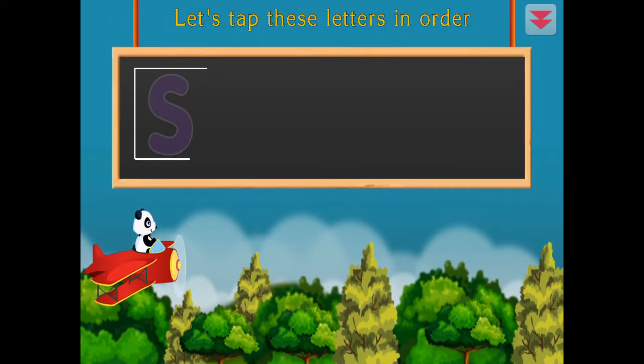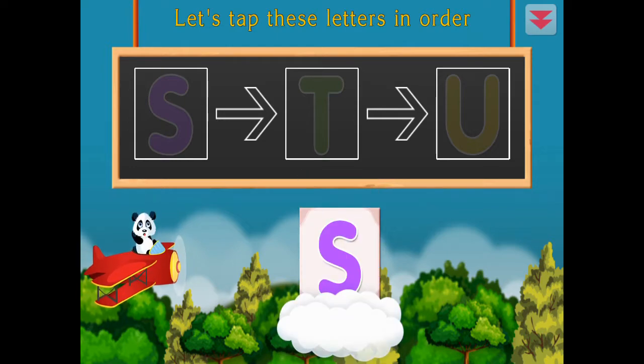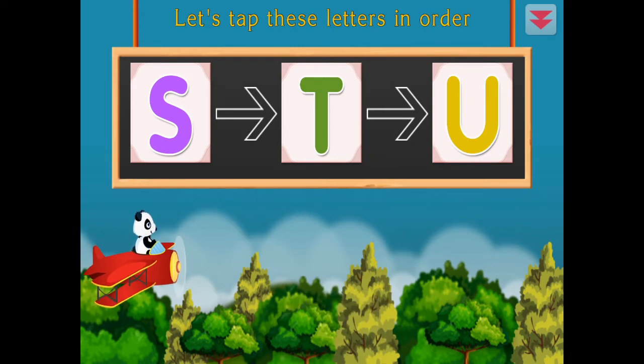Let's tap these letters in order. S, T, U, S, T, U. Amazing!